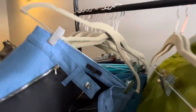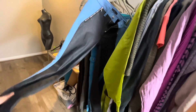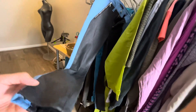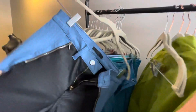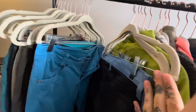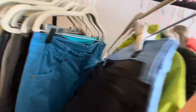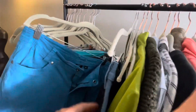I found these Seven For All Mankind — kind of hard to see that label. These are like wax jeans. I don't usually pick up Seven For All Mankind unless it's a certain style, but these are newer and I actually really like these — this wax coating that feels like it's not actually wax.